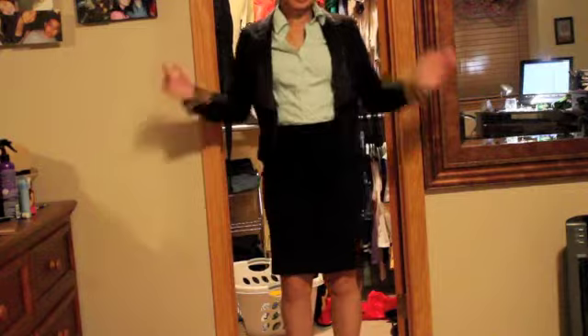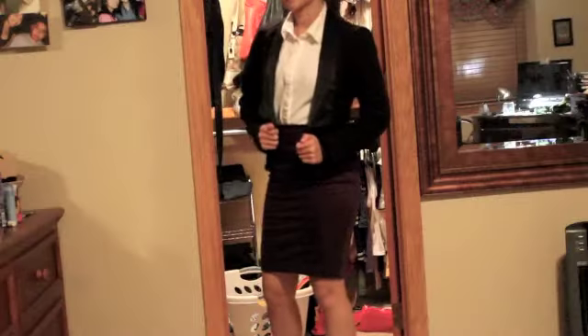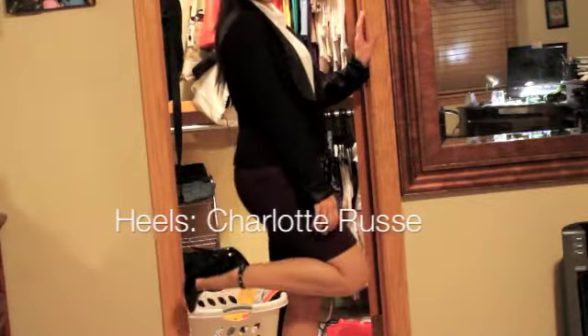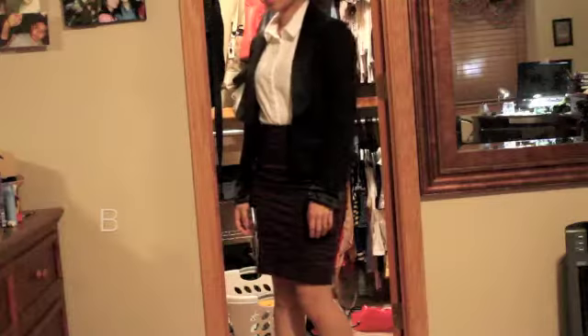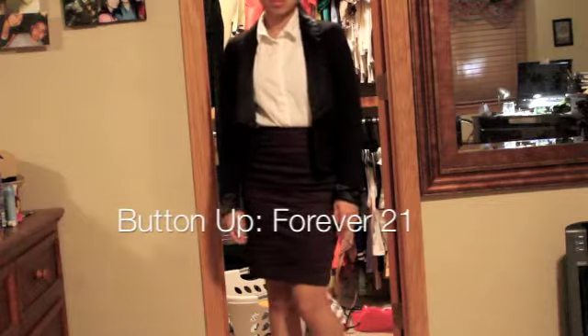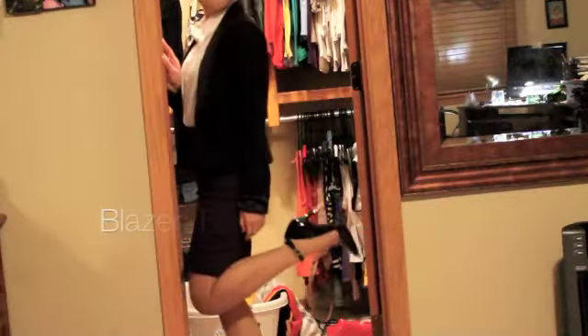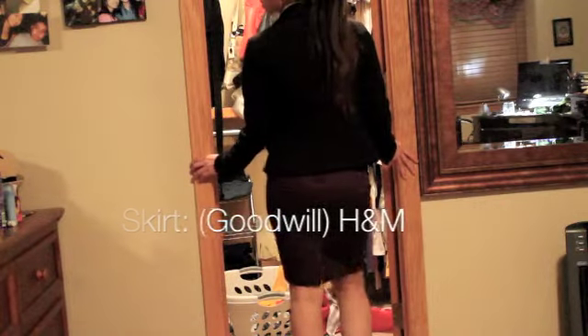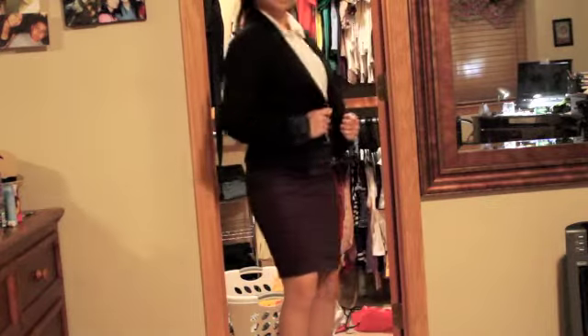This next outfit is pretty similar to the first except it's different colors. It's a white button-up instead of a mint one, and the skirt is actually a plum color. I don't know why it didn't show up well on camera, but I swear it's plum. And the best thing about this one is that I got that skirt from Goodwill and it's an H&M skirt — yeah, it was a bargain.